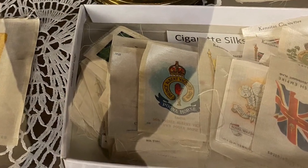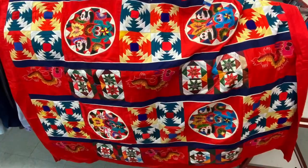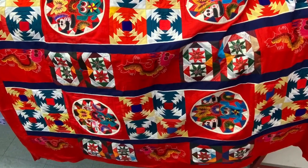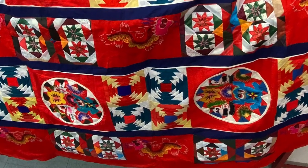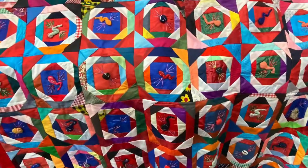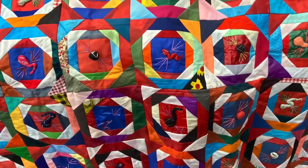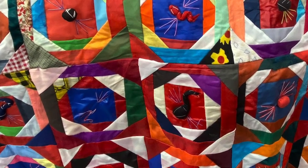Here is an antique cast iron elephant figurine at $2.50 — good deal. Here are some cigarette silks — when you bought a pack of cigarettes back in the day in England, they'd give you these freebie collectible things. Here is a blanket made up of little pieces — a quilt with an Asian motif.